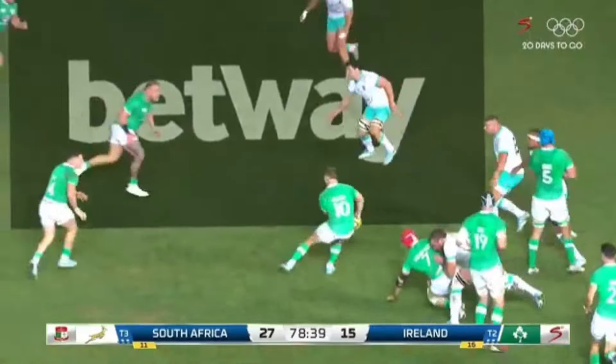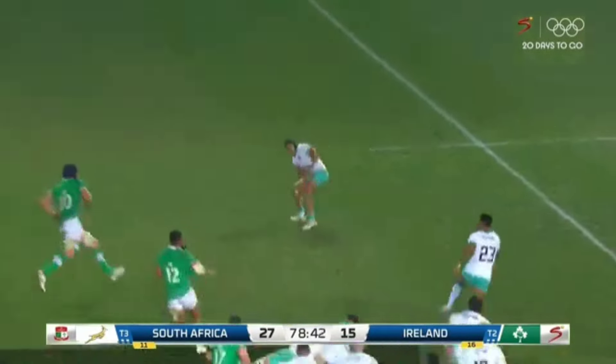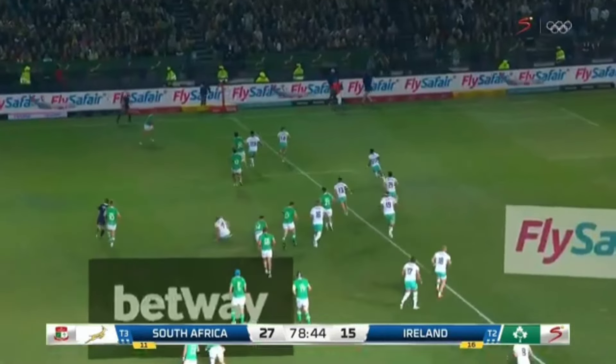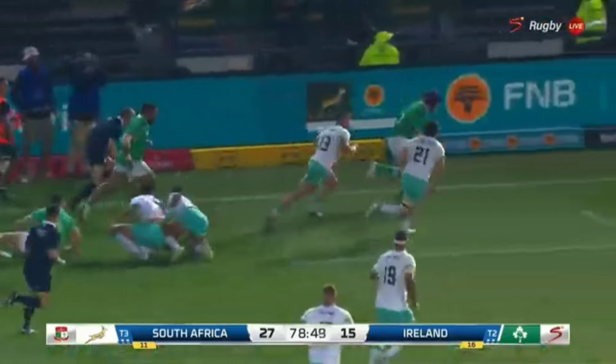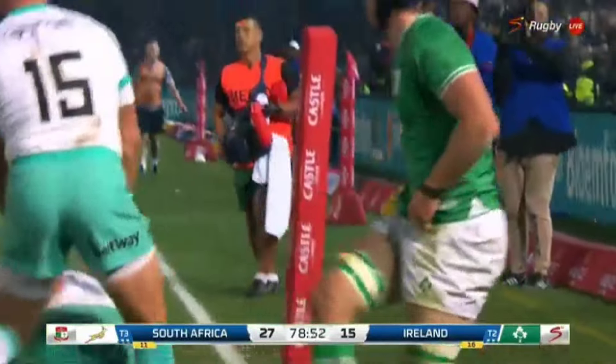Ireland also went on to score another try through Ryan Baird. You can see this Irish team is a very good side — they're just unlucky not to win more tournaments. This is the sign of a very good side that stays in the fight and plays right to the end. Through this Ryan Baird try, they showed they're not going to give up easily, but by this time it was too late for them to win the game.